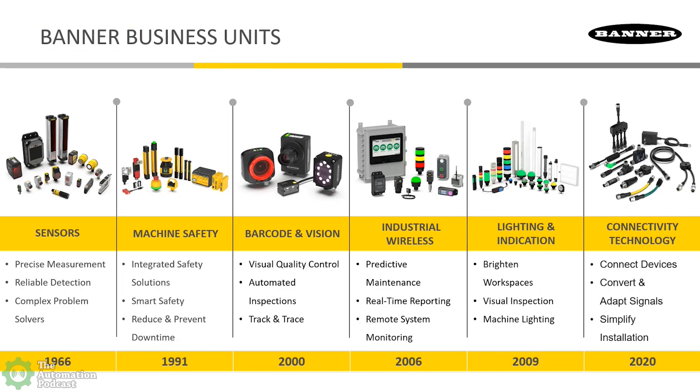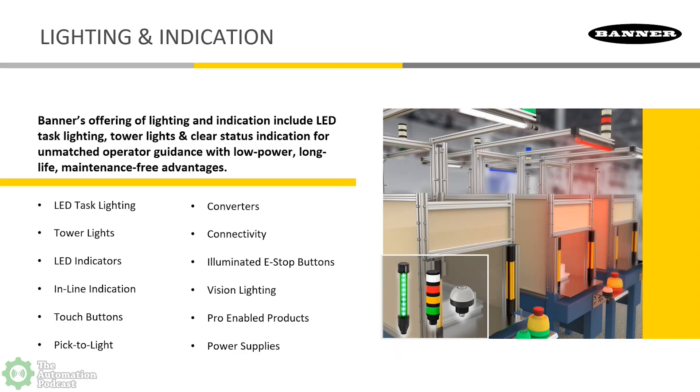Banner Engineering has been around in the industrial automation space for more than 55 years. Lighting and Indication came to be part of Banner's offering not quite 15 years ago. It's been a very solid growth driver, and being part of the lighting team is an amazing part of what I do here at Banner. I love the creativity of our engineering staff and the growth options we see in the industry, because there are so many different things you can do with lighting and indicator products.